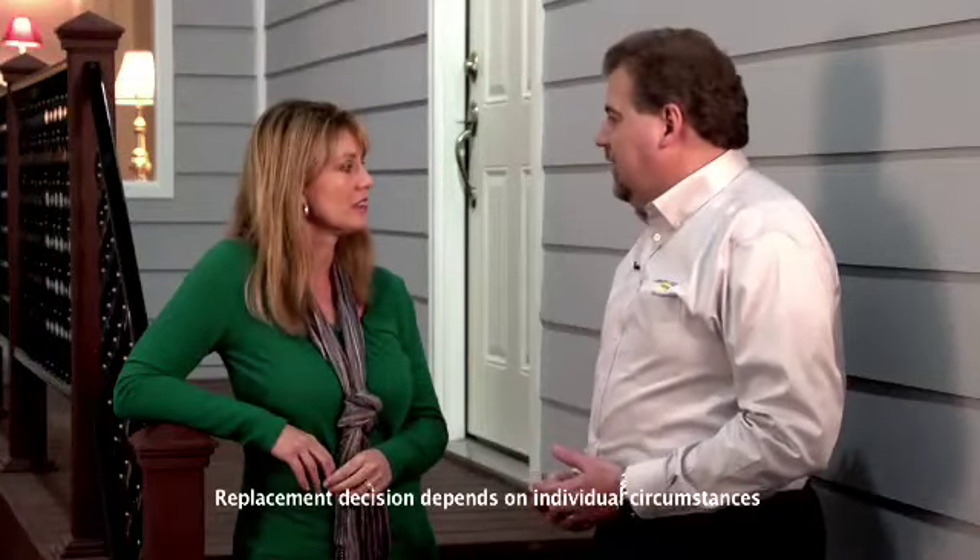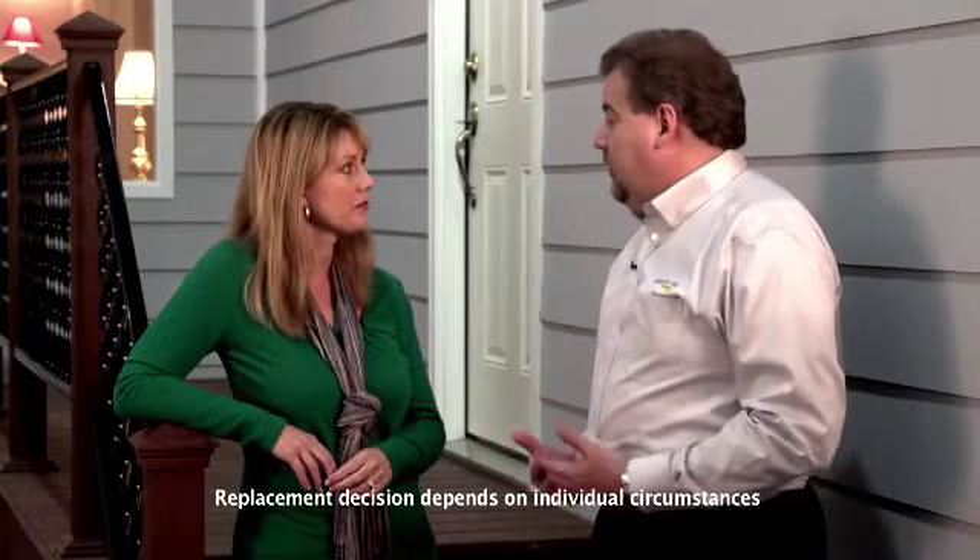It's good for homeowners to hear that though. So if they have water damage, they're thinking, well then I don't have to replace all my carpet and hardwood floors. Exactly. Items that are dried properly don't need to be replaced.